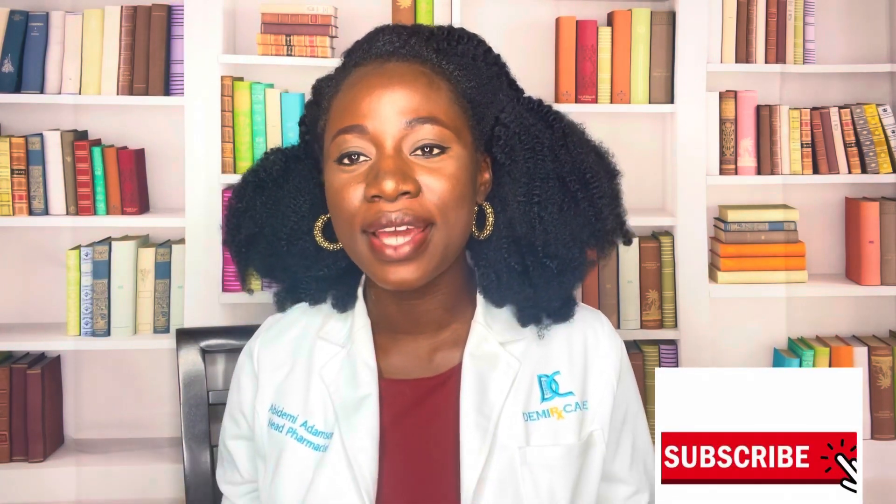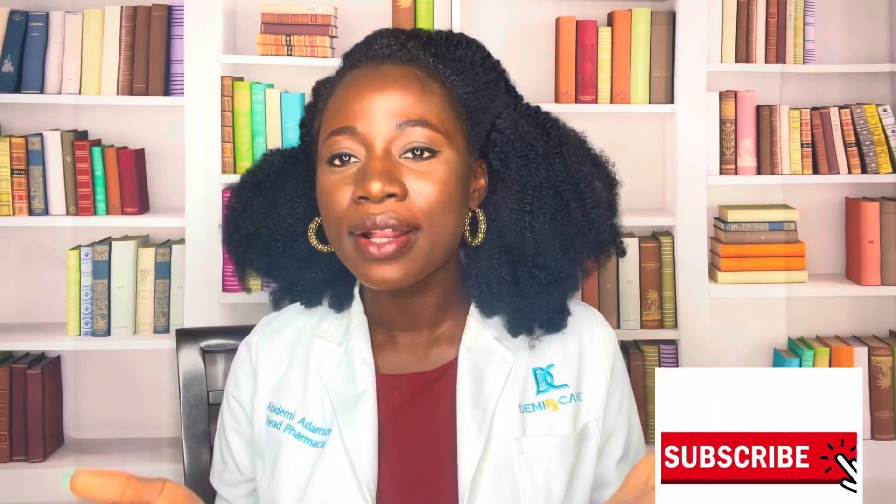Hi there, you're welcome to DamiaRxCare channel where we talk about medications and how to use them properly. If this is your first time on our channel, make sure you hit that like and subscribe button down below so you're able to get alerts anytime we post our educative content, as well as help support us here at DamiaRxCare. Let's go right ahead to the medication of today.